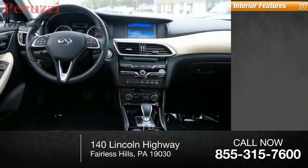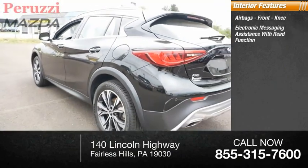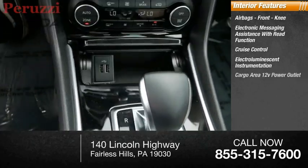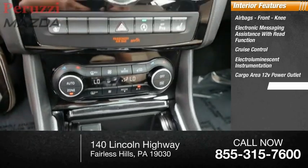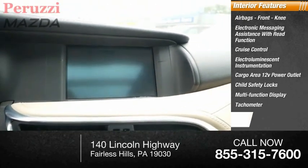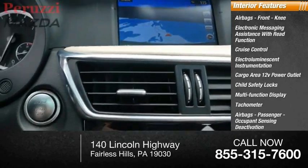Inside you'll find airbags, front knee airbags, electronic messaging assistance with read function, cruise control, electro-illuminescent instrumentation, cargo area 12-volt power outlet, child safety locks, multi-function display, tachometer, passenger airbags with occupant sensing deactivation, and one-touch windows.